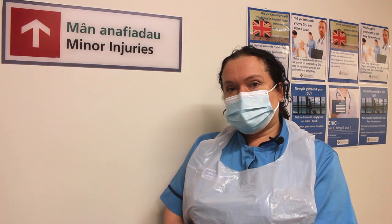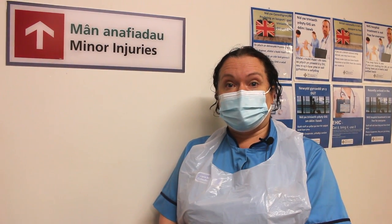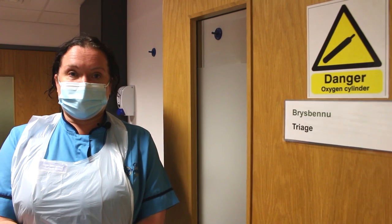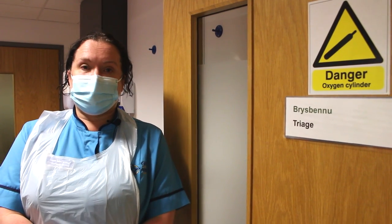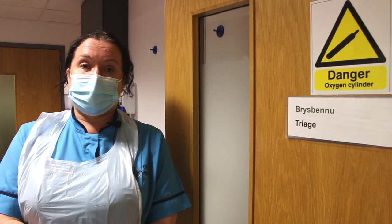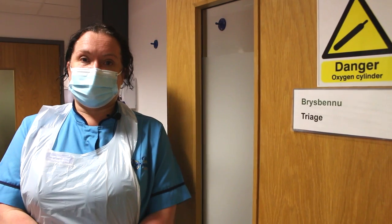All four of these sites will provide a service to patients that present with a minor injury. Once you've been booked into the minor injury unit, the next stage in your journey is to see the triage nurse. At this point, the triage nurse is going to make an assessment to decide whether your injury is appropriate to be seen by an emergency nurse practitioner.